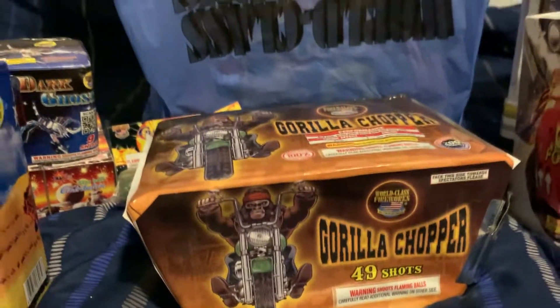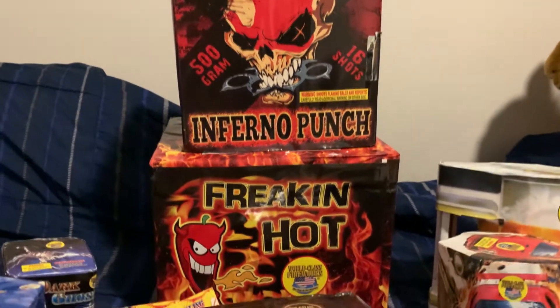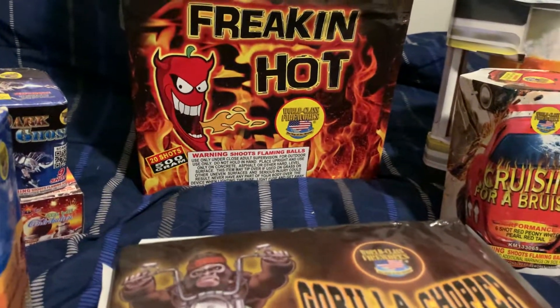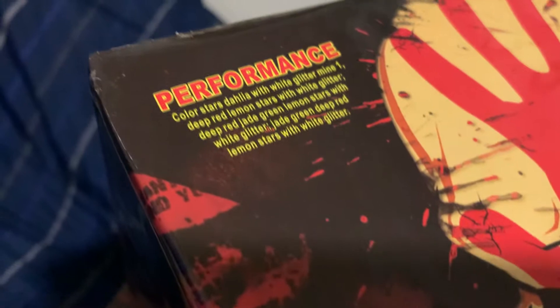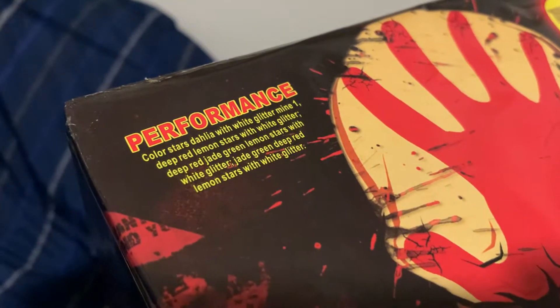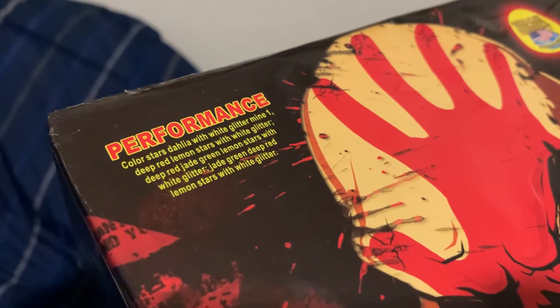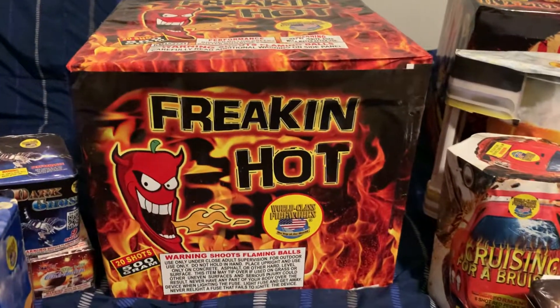Last but certainly not least - dramatic reveal - I got two 500-gram cakes for this budget video. I was not expecting to get any 500-gram cakes at all, but here we are with not one but two of them, and both seem like they're going to be pretty good hitters. First is the 16-shot 500-gram Inferno Punch by World Class. The performance is color stars dahlia with white glitter mine, deep red lemon stars with white glitter, deep red jade green lemon stars with white glitter.